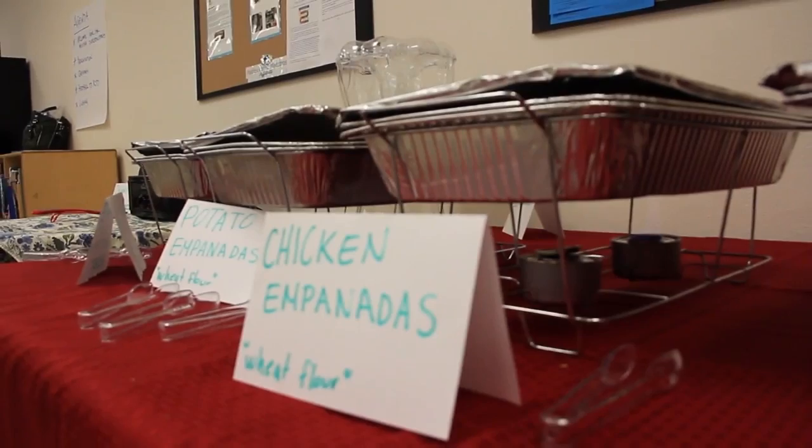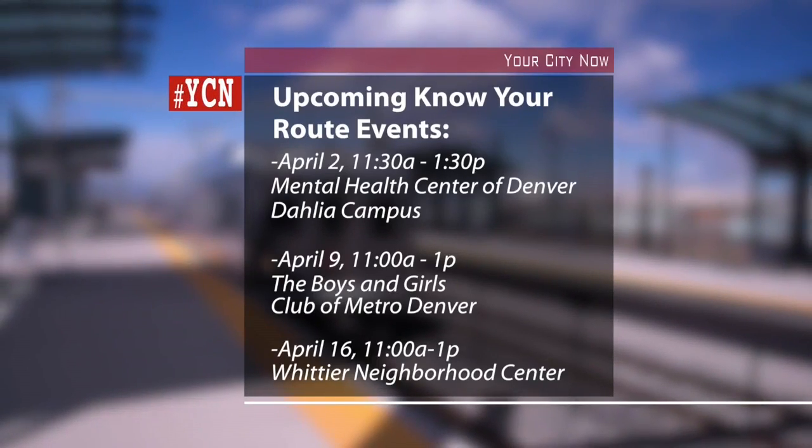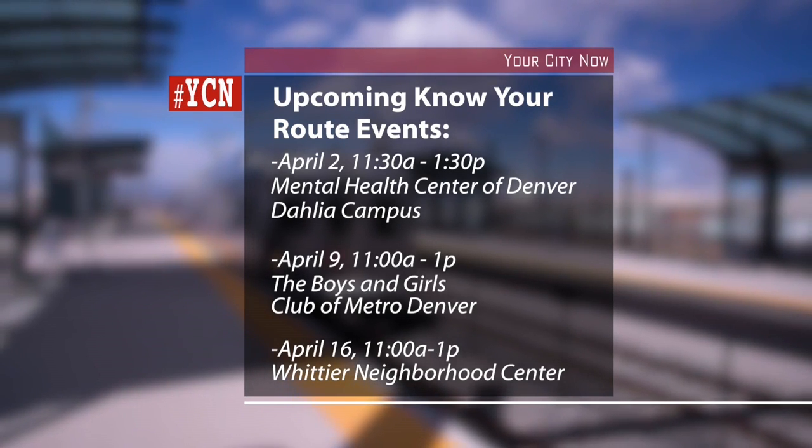There's free stuff, food, and fun, so get to know your route at the upcoming RTD Open Houses on April 2nd, 9th, and 16th. For more information, go to RTD-Denver.com.